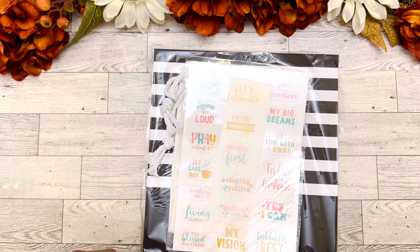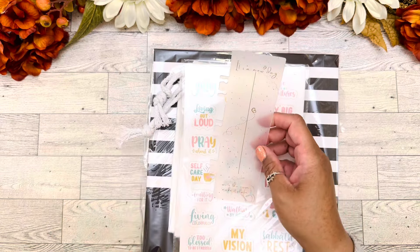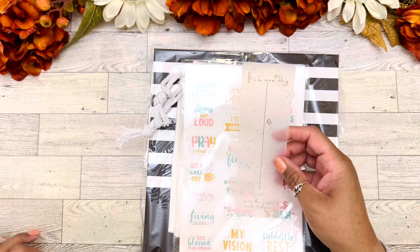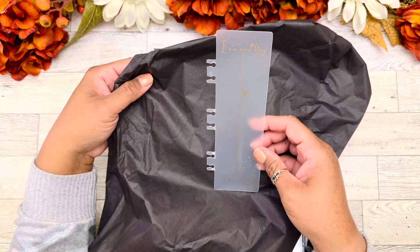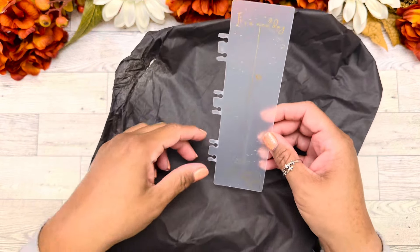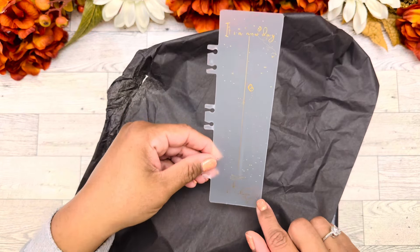We have here a very nice bookmark. It is kind of like a frosted plastic. It says at the top, 'It's a new day,' and it snaps into the planner. And then at the bottom, it says 'Write the vision, make it plain.' You guys know that's scripture, and I love it.